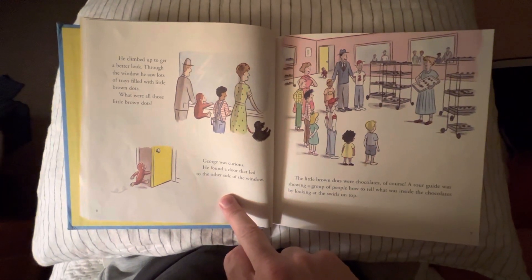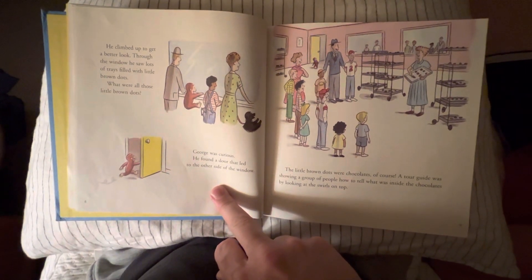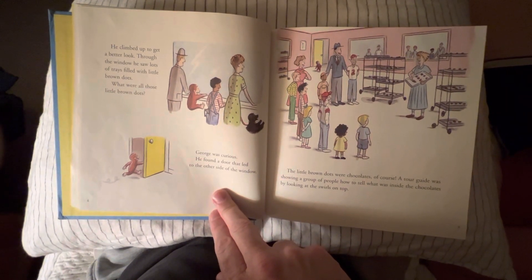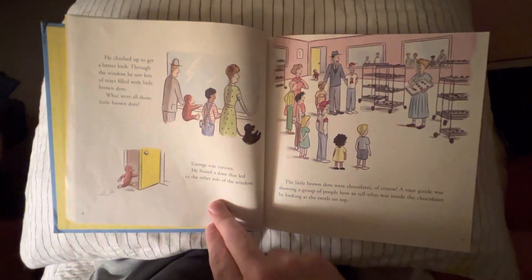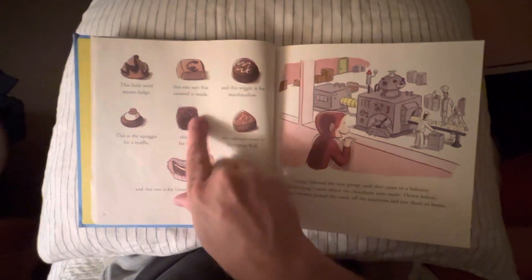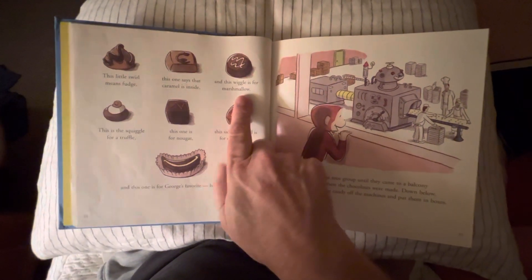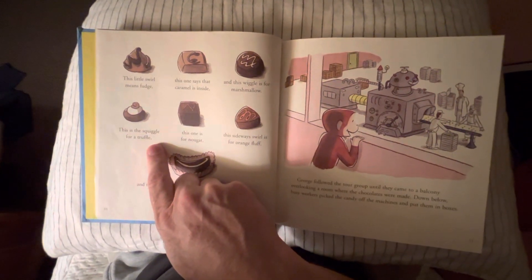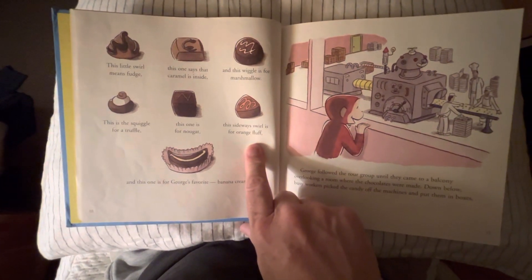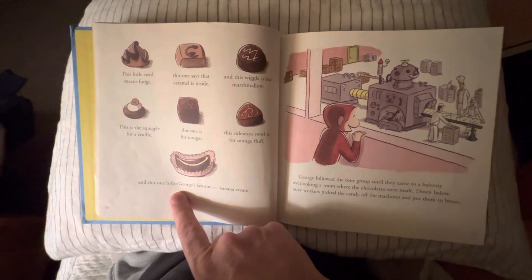The little brown dots were chocolates, of course. A tour guide was showing a group of people how to tell what the inside of the chocolates were by looking at the swirls on top. 'This little swirl means fudge. This one says that caramel is on the inside. This wiggle is for marshmallow. This is the squiggle for a truffle. This one is for nougat. This sideways swirl is for orange fluff. And this one is for George's favorite — banana cream.'